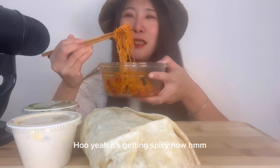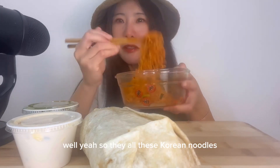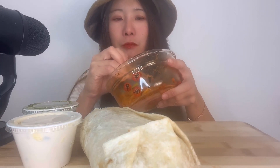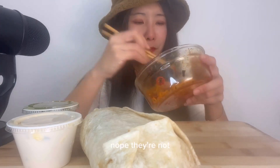Yummy. It's so good. It's getting spicy now. Wow. So all these Korean noodles, I feel like they are really spicy. When they tell you spicy, they're not fooling around. Nope, they're not.